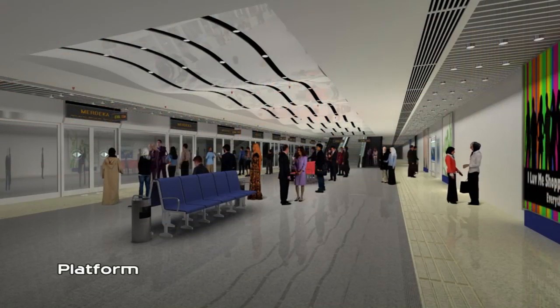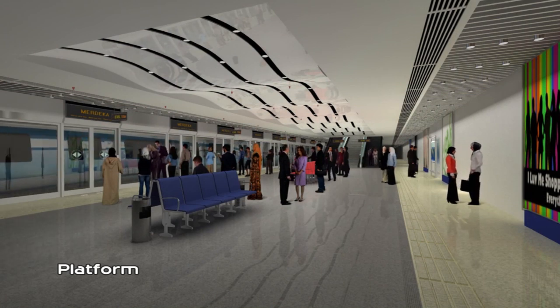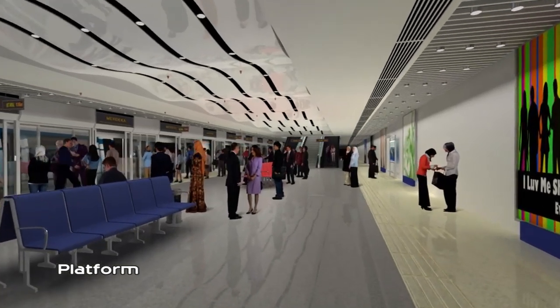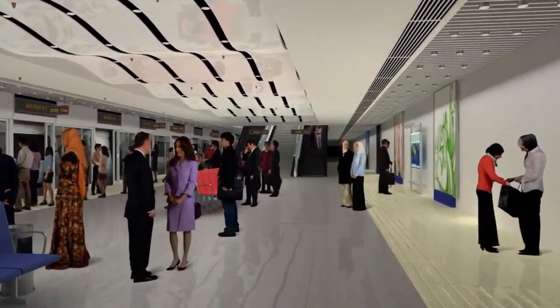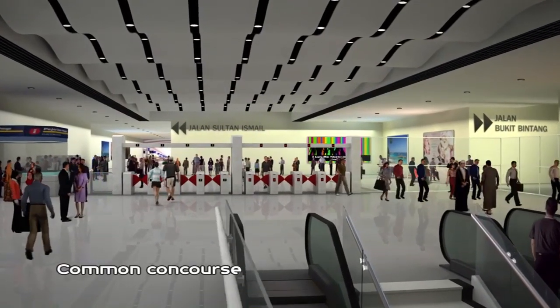Platforms are spaciously designed and air-conditioned, with platform screen doors for commuters' safety as they get on and off the train. There is an easy and direct link to the common concourse above.